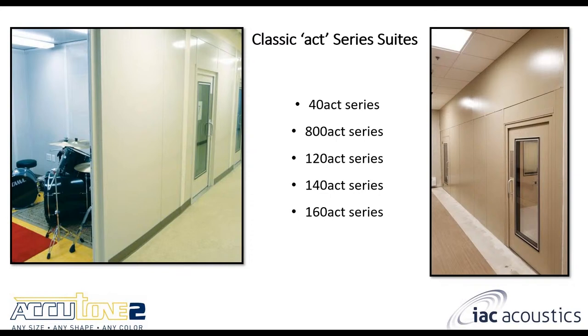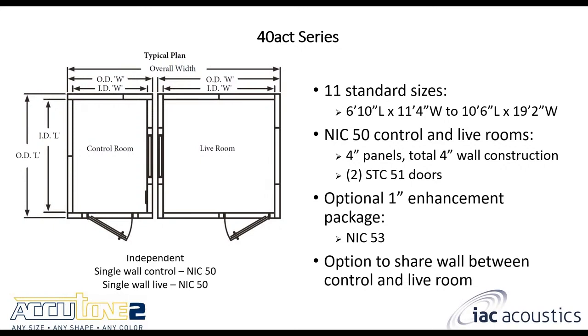Next, we'll talk about the ACT Series Suites — Audiometric Control Test is the full name, though this product is universal for medical and architectural enclosures. We took this from the medical world: you have a control room and a live room. We have five different models. The 40 ACT is a single wall control room and single wall live room, both getting you NIC 50 performance. Just like the standard single wall, you can add an enhancement package for a three-point jump up to NIC 53.